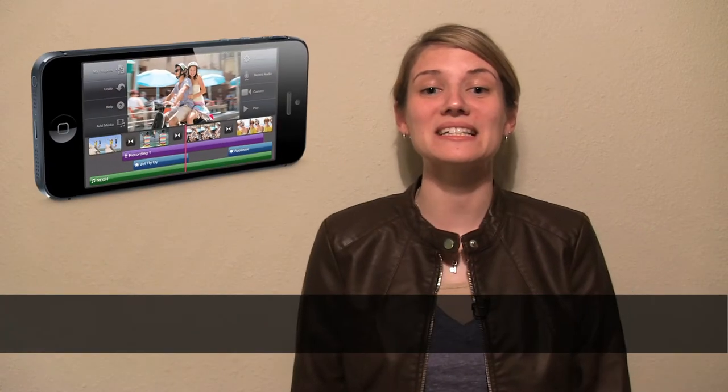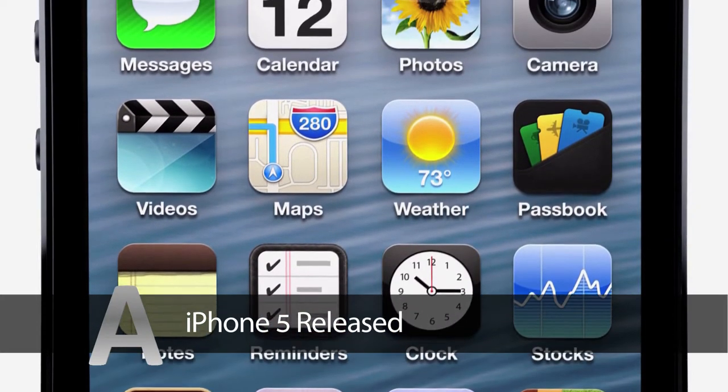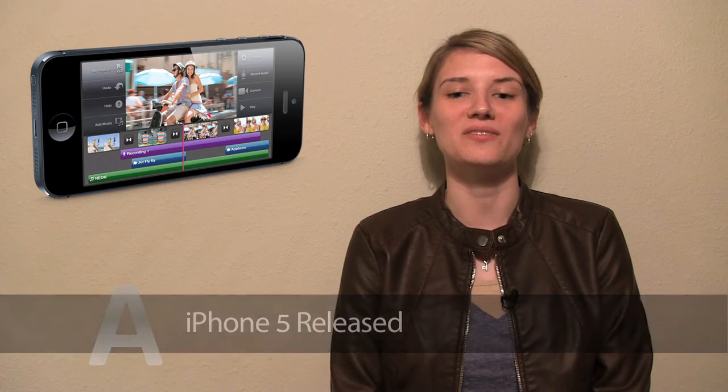Recently Apple announced its iPhone 5. It is the world's thinnest smartphone at 4 inches with the same retina display as the 4S but with integrated touch sensors. This phone will be hard to beat in the future.